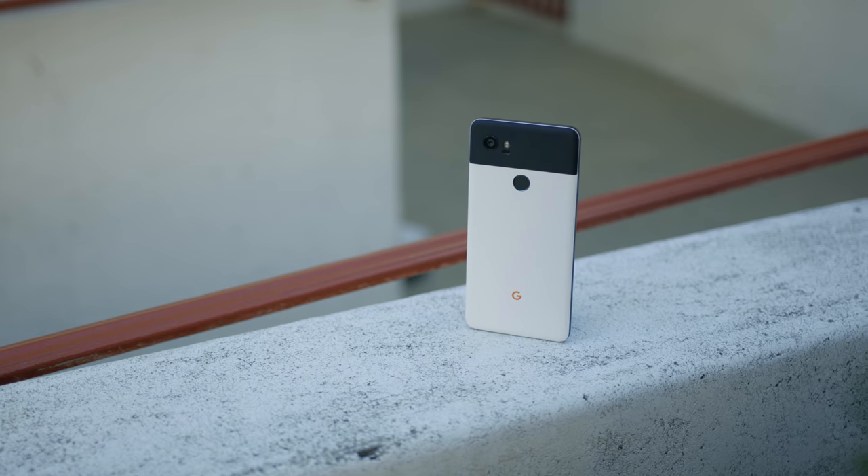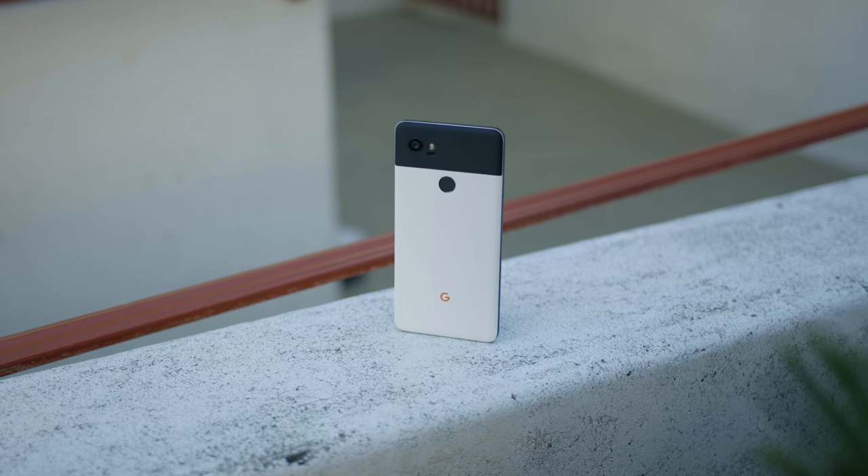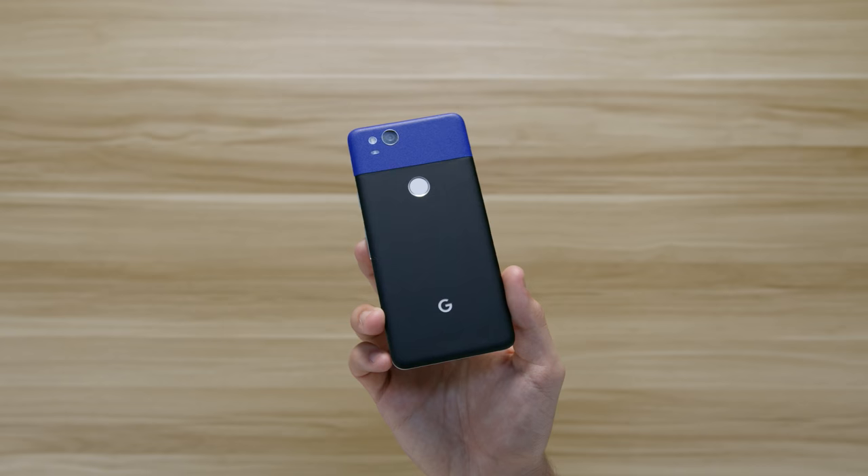If you ordered a regular Pixel and you need some of that Panda action in your life, the easiest fix is to hit up dbrand and throw a skin on that. They even got you Dodger fans covered too — links are below.